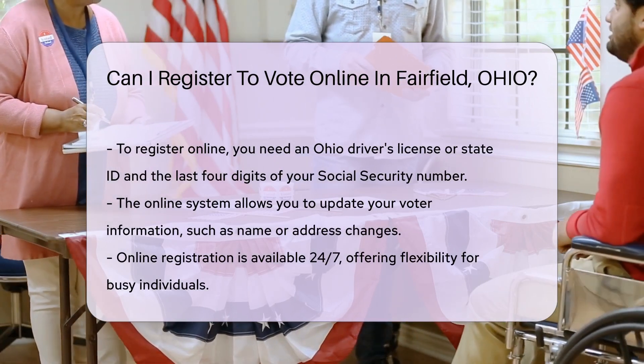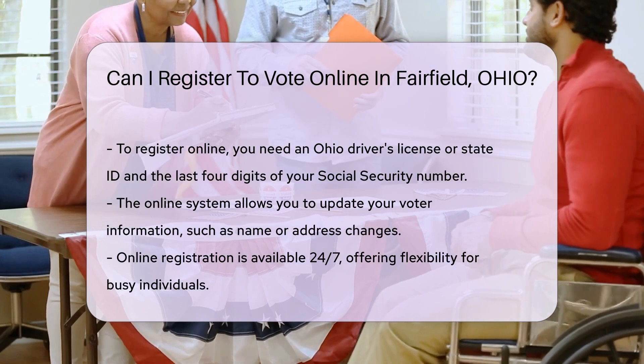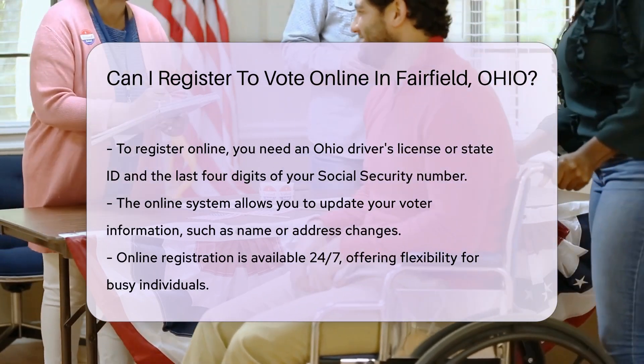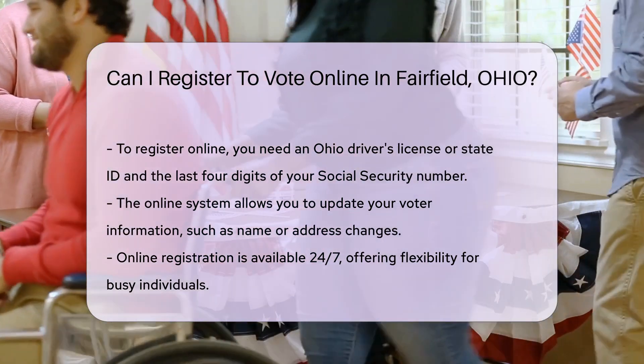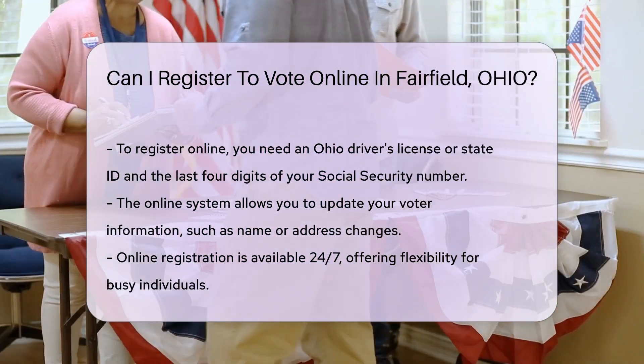This ensures the accuracy and security of your registration information. The online system also allows you to update your voter information, including changes to your name or address. It is a convenient way to maintain your voter registration status.